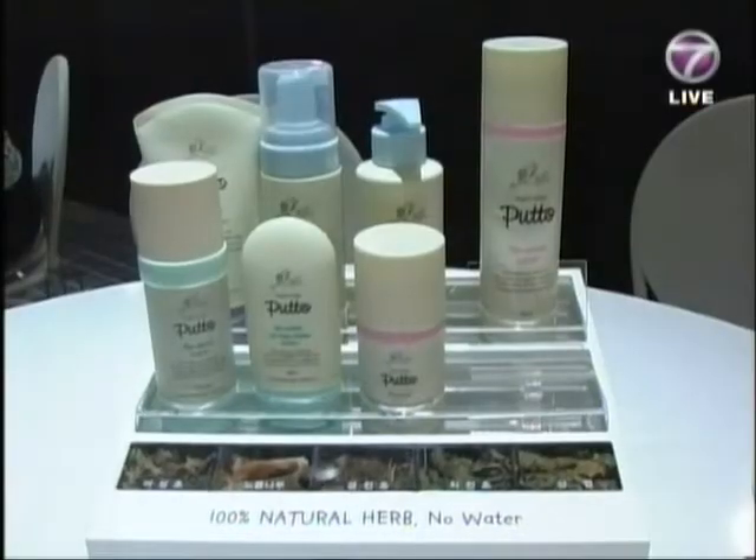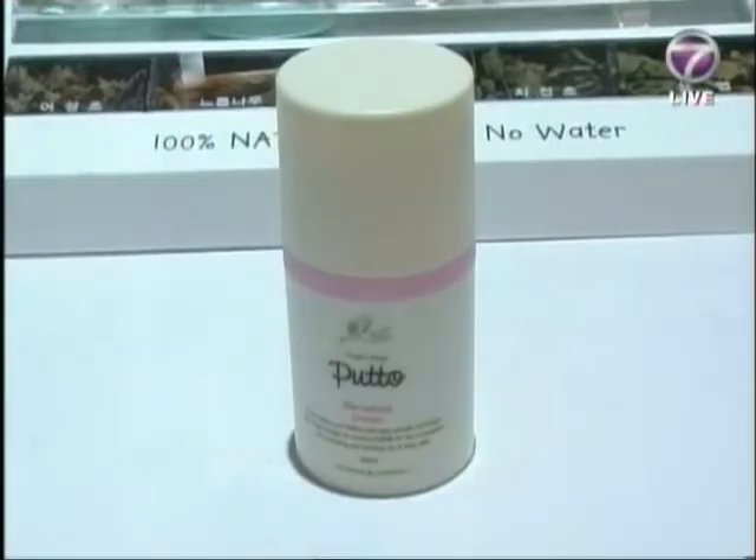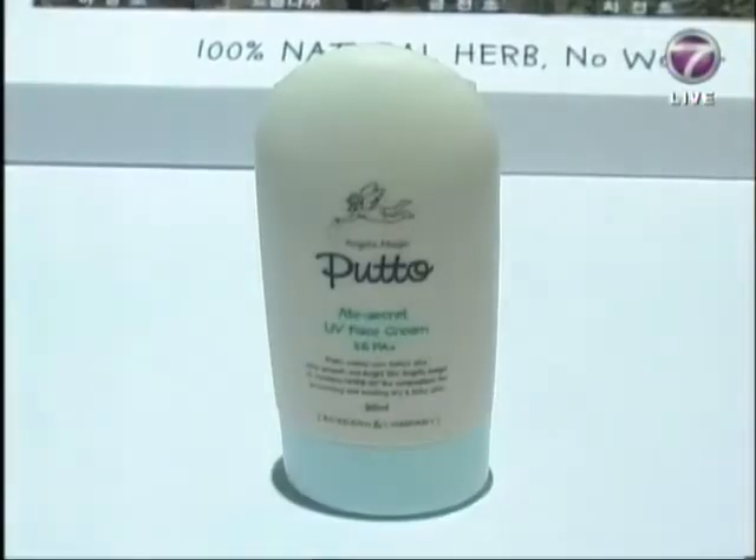KUTO's Angel Magic All-Natural Baby Skin Care line is available exclusively at Metro Jaya, The Curve, Green Valley Mega Mall, and The Prince Court Medical Center.